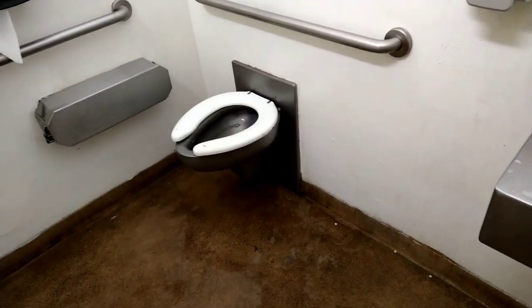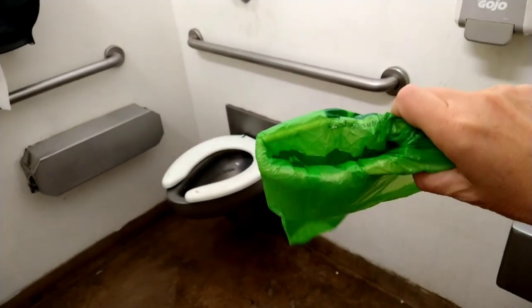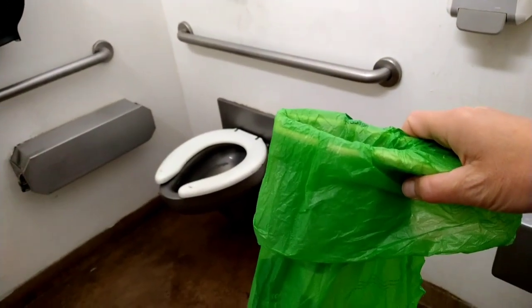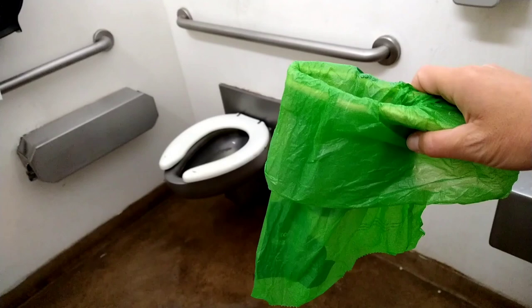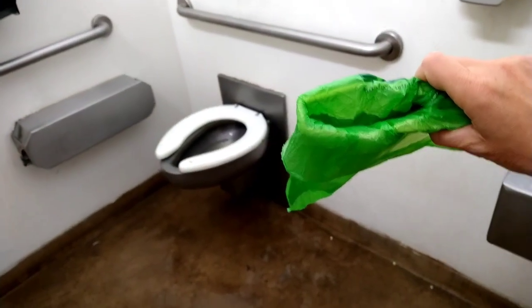Hey guys, so this is my public restroom experience. I have my gotta tinkle — fortunately this is the bag that I keep it in. I got this from the Dollar Tree; you can use Ziploc bags, but I use the Only Natural Pet brand doggy do bag.